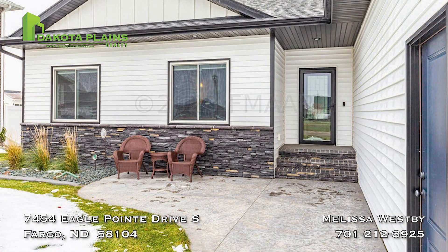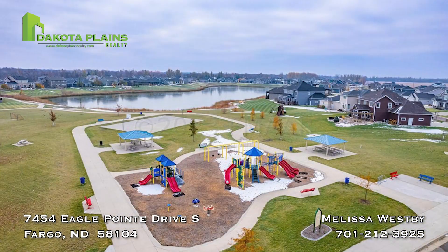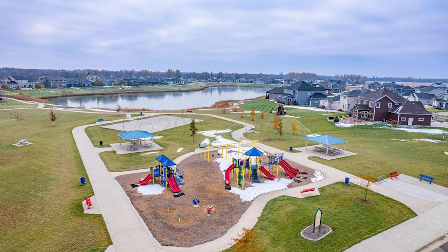This home also features a gorgeous exterior with two stamped patios, sprinkler system, mostly fenced yard, heated garage, hot-cold hookups, and neighborhood pond and park.